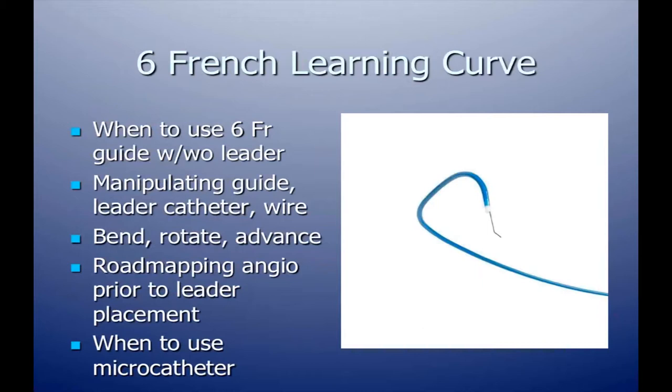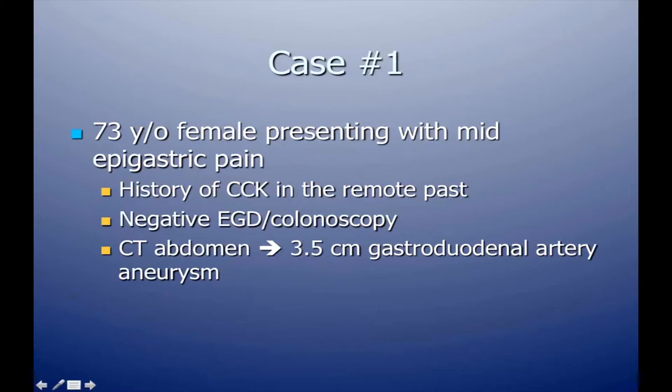With the six French system, the learning curve involves knowing when to use the leader catheter and when not to. We frequently skip the leader catheter and use the six French guide directly to bend into the positions we need. We can perform road mapping through the guide catheter with the wire in place, then decide whether to use the leader or go directly to a micro catheter.